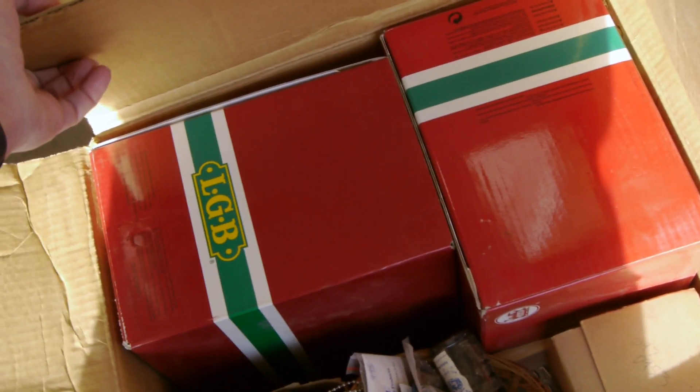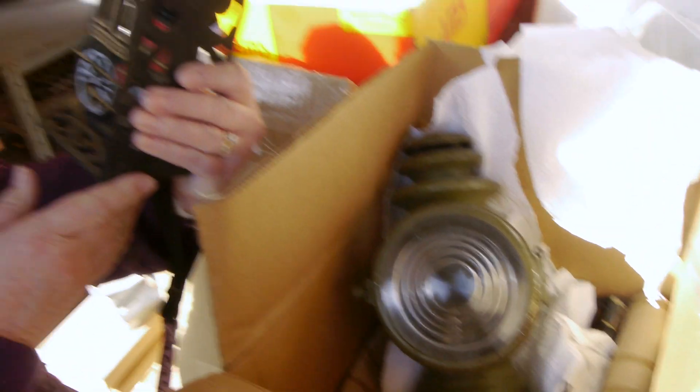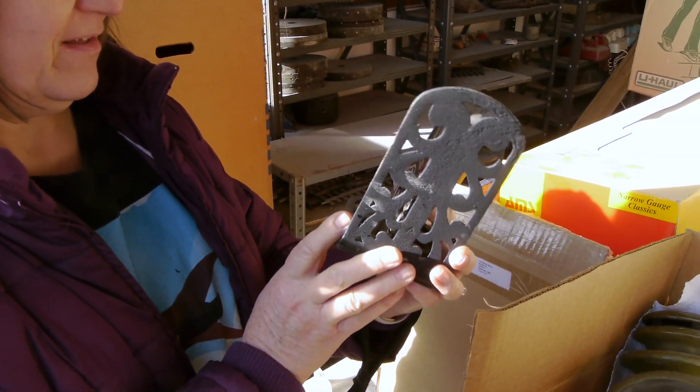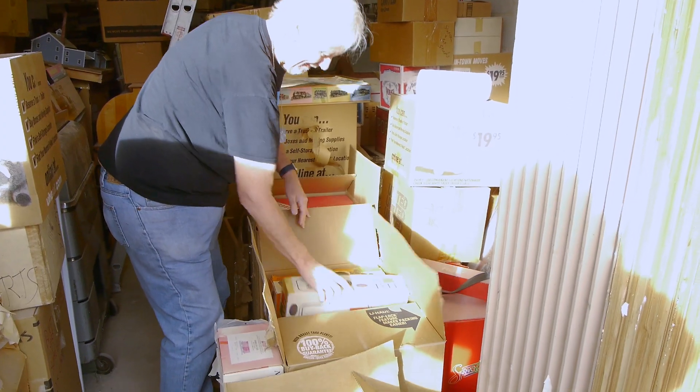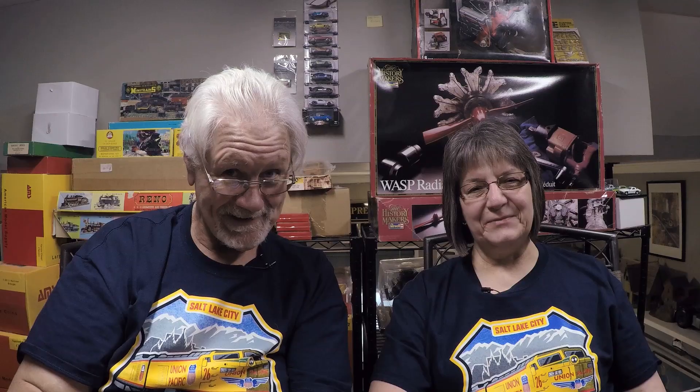If you know the backstory and history, I packed away many, many models temporarily when I was moving, and some 20 years later they're still packed. Part of what we've been doing in the show is unpacking stuff that hasn't seen the light of day, and that's what we're going to be doing here.